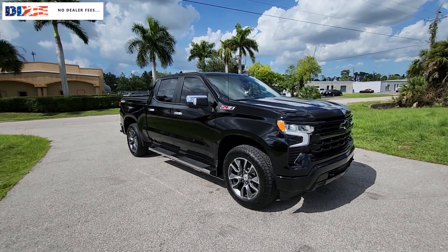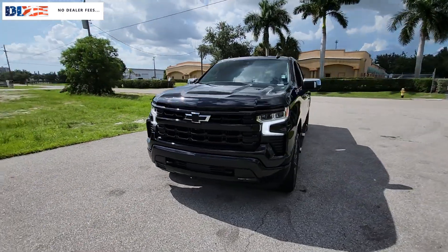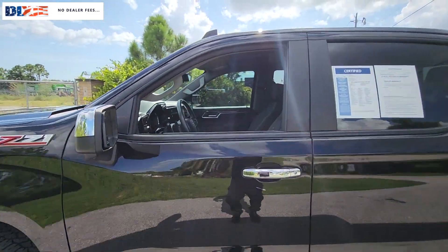Get into a car with value. 2022 Chevrolet Silverado 1500. This vehicle is an outstanding buy with fewer than 20,000 miles on the odometer.